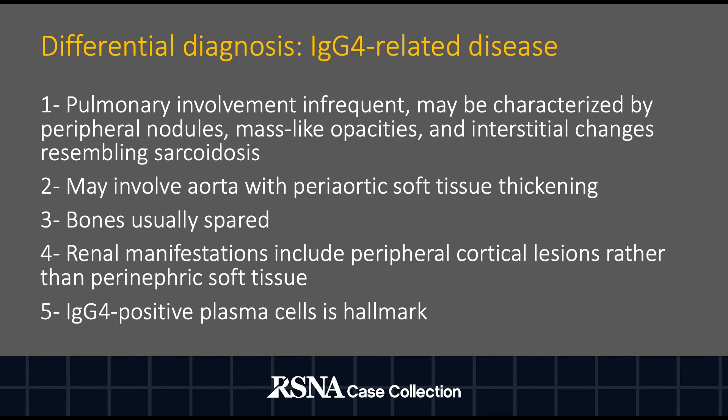Differential diagnosis includes IgG4-related disease. Even though pulmonary involvement is infrequent, peripheral nodules, mass-like opacities, and interstitial changes resembling sarcoidosis may be seen. Periaortic soft tissue thickening may be present. Bones are usually spared. Brain manifestations include peripheral cortical lesions rather than perinephric soft tissue. IgG4-positive plasma cells are a hallmark of IgG4-related disease, but were absent in our case.